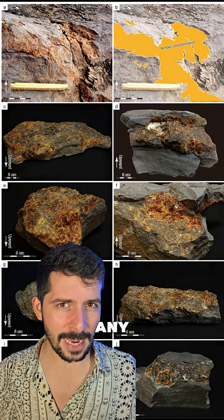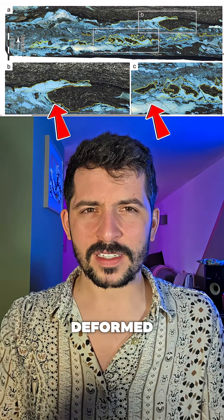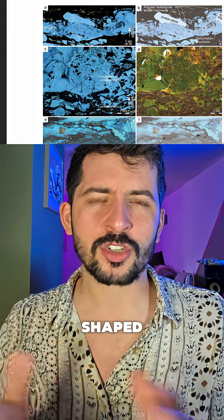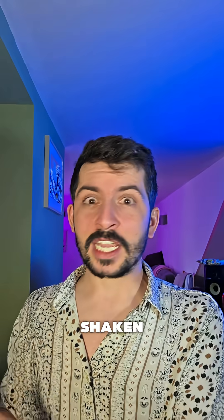But this isn't just any amber. It looks deformed. Some of it looks like it was melted and flowed, forming pillow-like, flame-shaped structures — much like soft mud shaken by an earthquake.